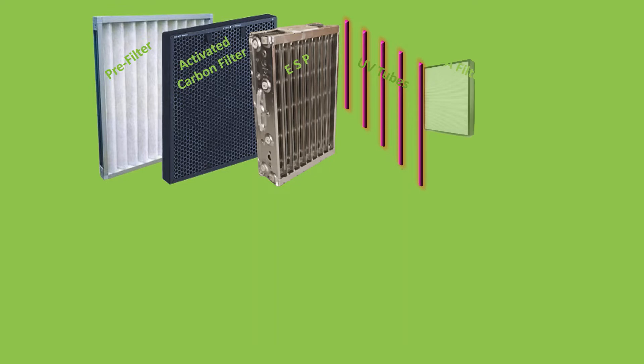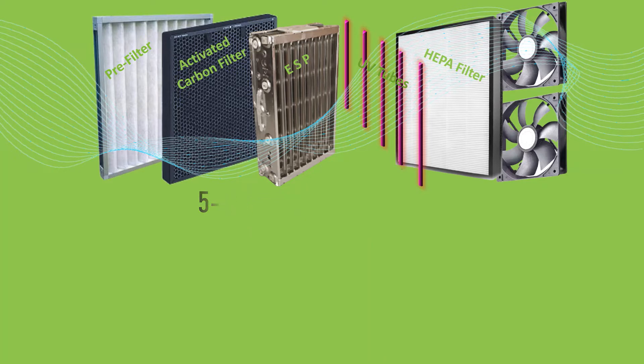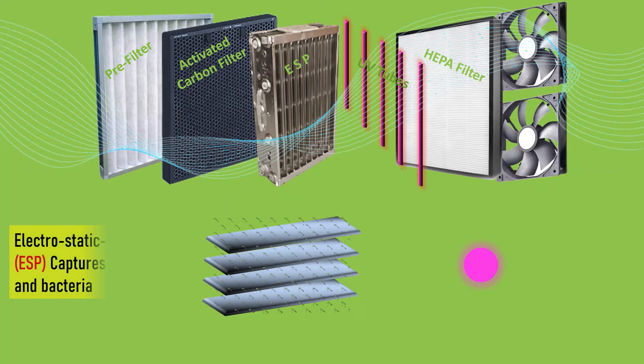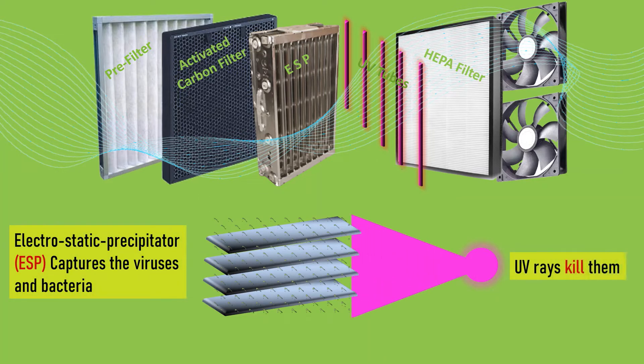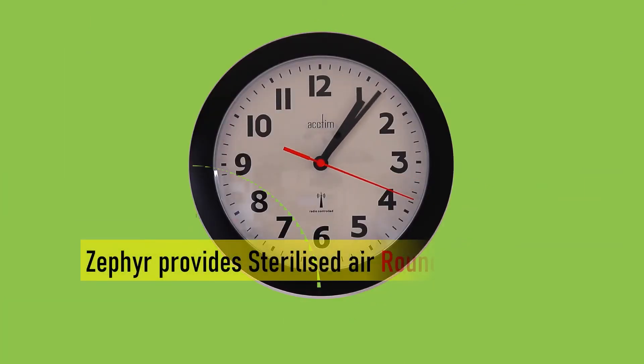The electrostatic precipitator and UV differentiates Zephyr from other purifiers. The ESP captures the viruses and bacteria, which get killed when exposed to the UV light, thus giving truly sterilized air round the clock.